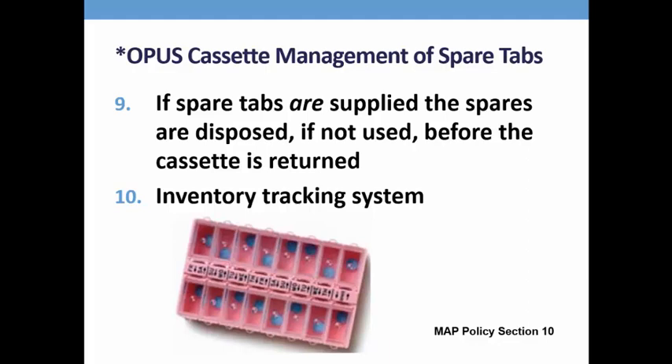In the example on your screen, you're viewing a non-countable medication with spare tabs. All tabs are visible.